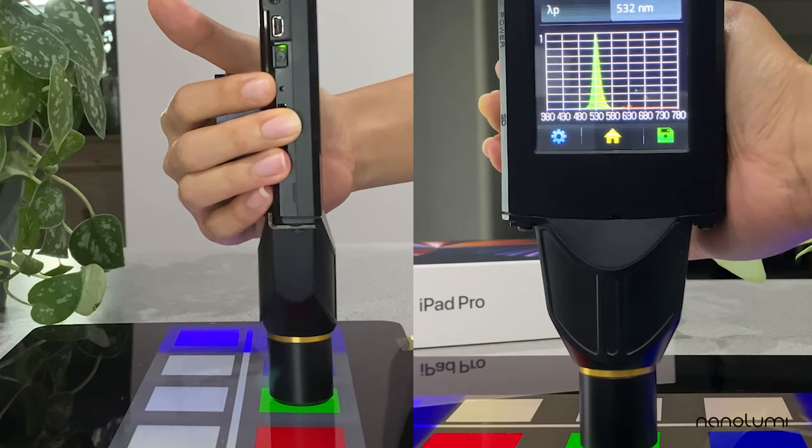This is the spectrum of the green material in NanoLumi's Chameleon color enhancement film, known as green perovskite, which is the narrowest green emitter in the industry with a full-width at half maximum of around 20 nm.